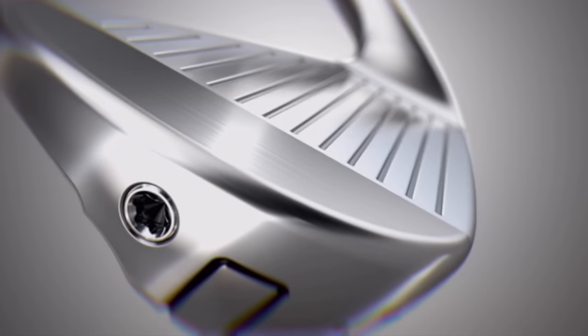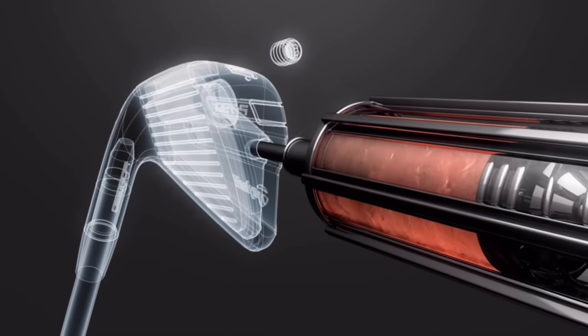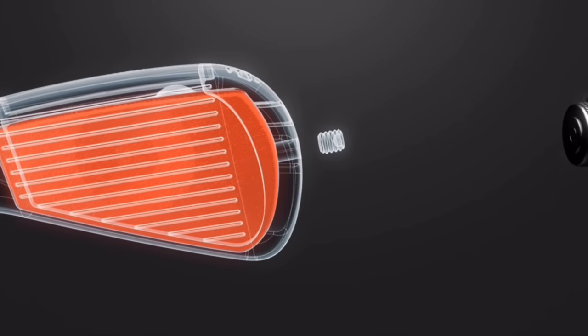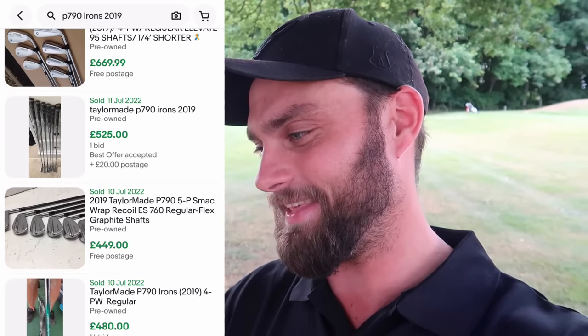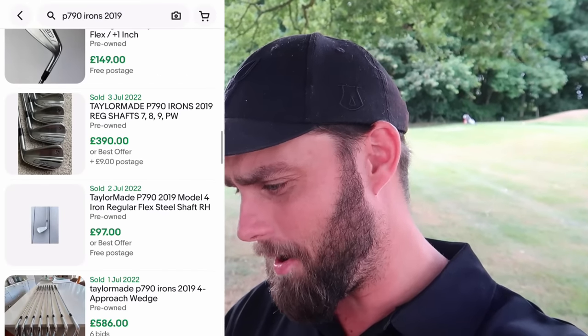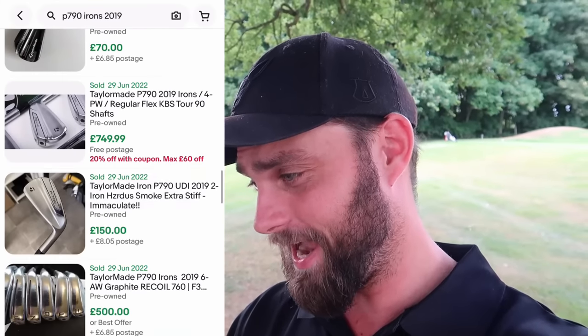These irons are designed for the same person in terms of loft and head design. A quick search of the sold listings — this iron has transformed TaylorMade's revenue over the last five years, and it is an exceptional iron. In terms of price, I'd say it's properly priced for the demand and aesthetics. We're seeing sets going for £670, £525 for a 5 to pitching wedge, £390 for just four irons, and £580 to £749 for a 4 to pitching wedge. As a 2019 set, they're holding their price incredibly well.